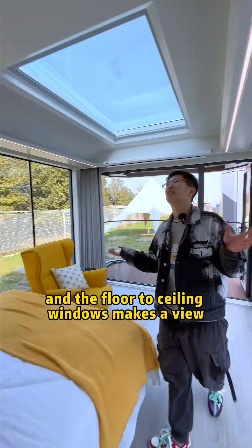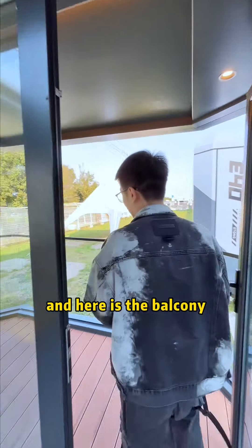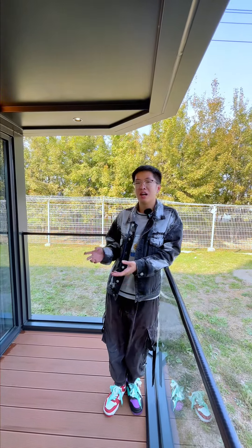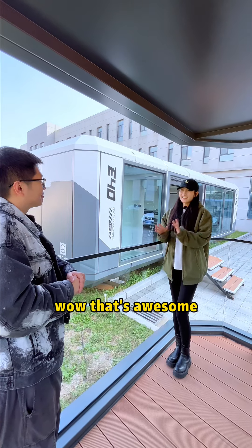Here is the master bedroom, and the floor-to-ceiling windows make a good view. And here is the balcony! In the future, I will put a chair and a table here. If you want to have a drink, you can come anytime. Wow, that's awesome!